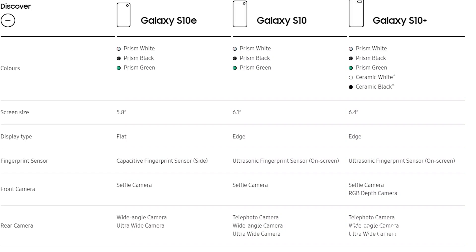Let's talk about the specs. All three models come with the standard colors: Prism Black, Prism White, and Prism Green. The S10 also comes with two additional colors — Ceramic Black and Ceramic White. Don't ask me why those two colors aren't available for the S10 and S10e, because I'm not their employee.